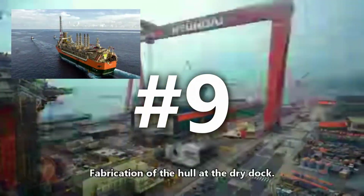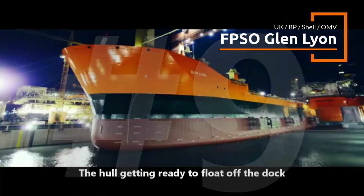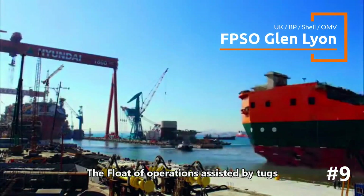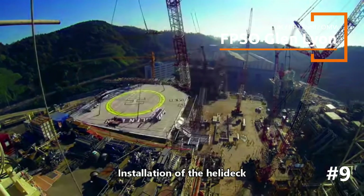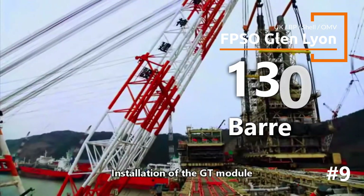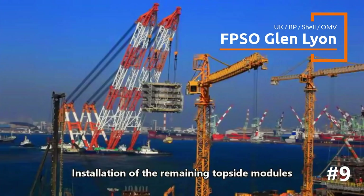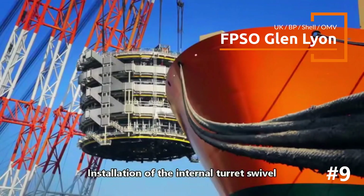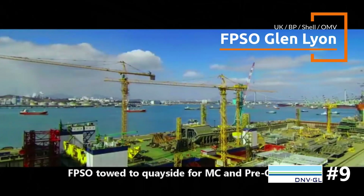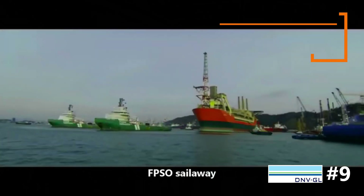Navigating to number 9, we encounter the Glen Lion FPSO, a fortress in the tumultuous waters of the UK's North Sea. In this time-lapse, you can see the floating sea giant taking shape in the Korean shipyard, operated by BP. This FPSO boasts a production capacity of 130,000 barrels per day. BP claims it to be the largest harsh water FPSO ship in the world. It's part of the ambitious Quad 204 project, revitalizing the Schiehallion and Loyal fields to extend their productive life.